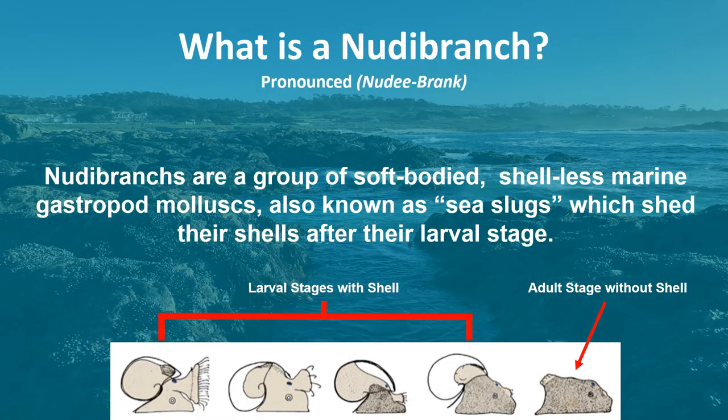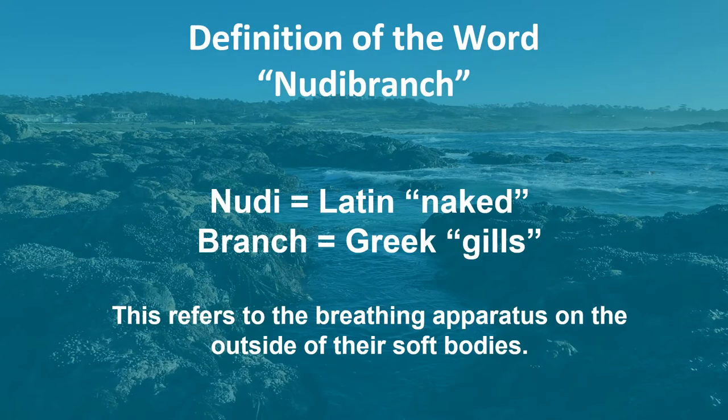So what is a nudibranch? Nudibranchs are a group of soft-bodied, shell-less marine gastropod molluscs, also known as sea slugs, which shed their shells after their larval stage. The word nudibranch actually comes from Latin and Greek origins, which basically translates to 'naked gills.' This refers to the breathing apparatus on the outside of their bodies.